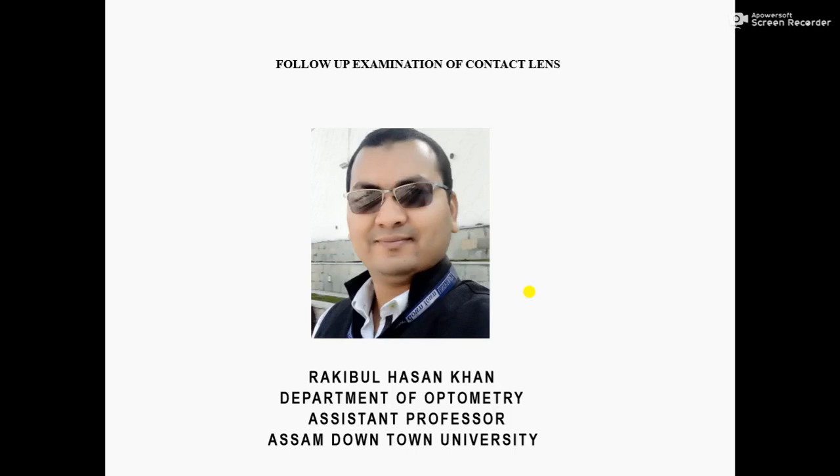Hello everyone, I am Rakibul Hasan Khan, Assistant Professor at ASAM Downtown University. In this video, I am going to discuss the conclusion of the follow-up examination of contact lenses.